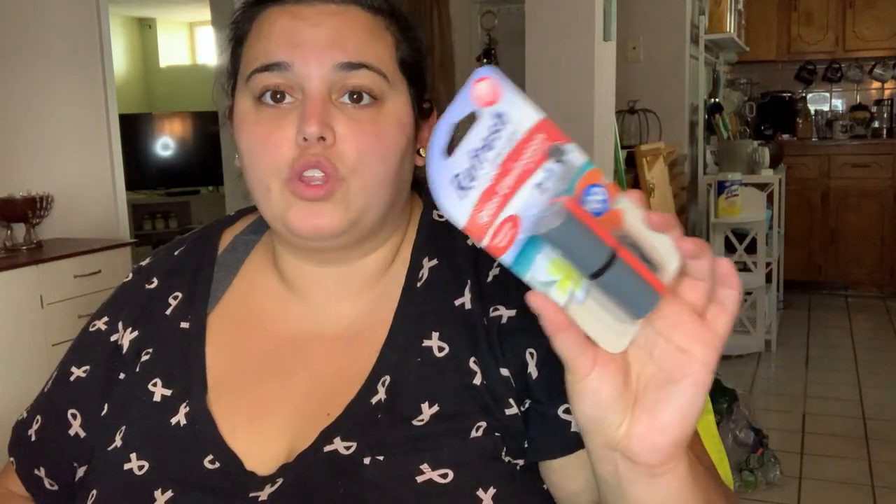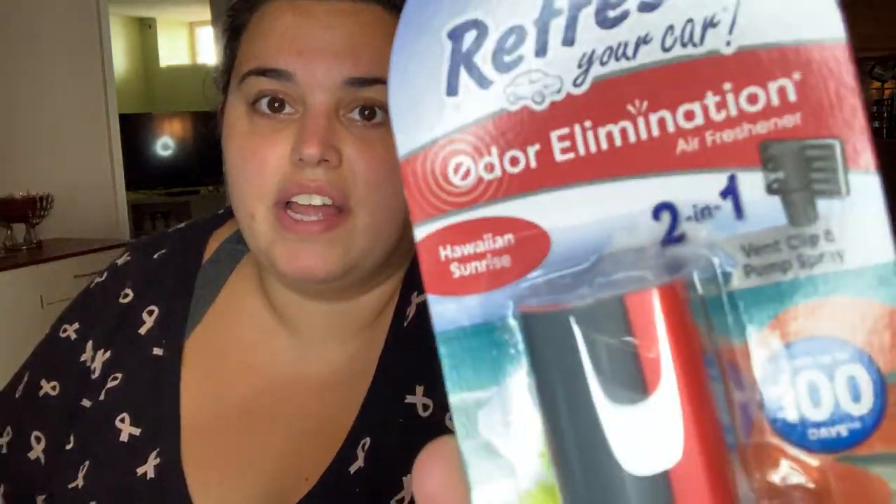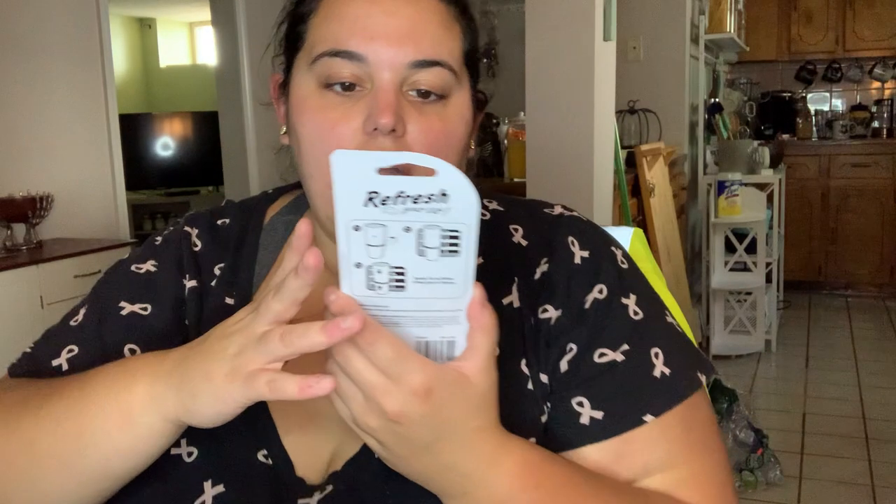Let's get right into it. I grabbed one of these - I've mentioned her before, Thrifty Tiffany, one of my favorite Dollar Tree YouTubers. She shared this and said it was really different compared to the others they sell because it's actually a spray. It says vent clip and pump spray, and it's in Hawaiian Sunrise - lasts up to 100 days. It smells really good, faint but it might smell better once it's actually sprayed.